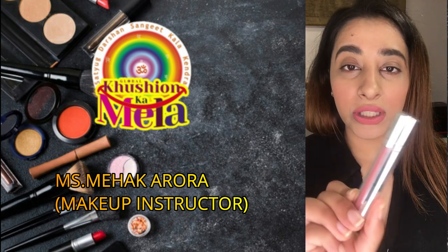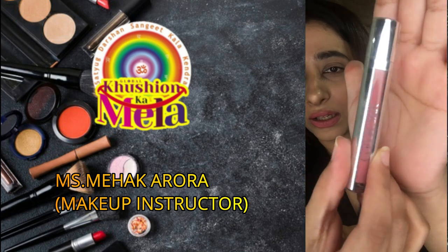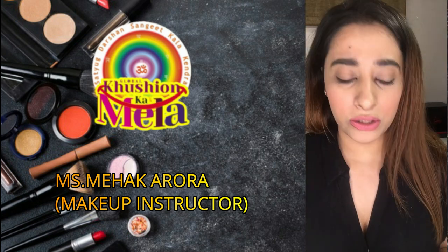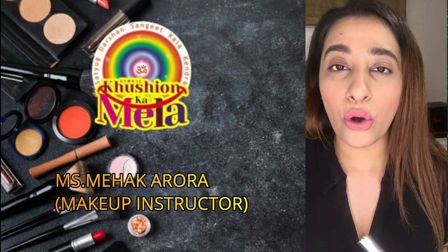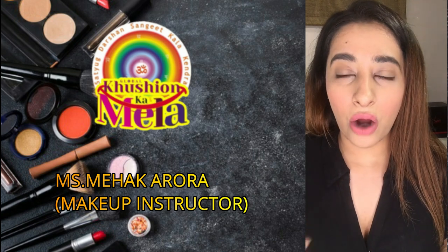You can invest in any nude shade lipstick. This is a Colorbar nude shade lipstick. I suggest a nude shade because that would go with all your outfits — nude colors are a kind of color which you can match with every outfit.